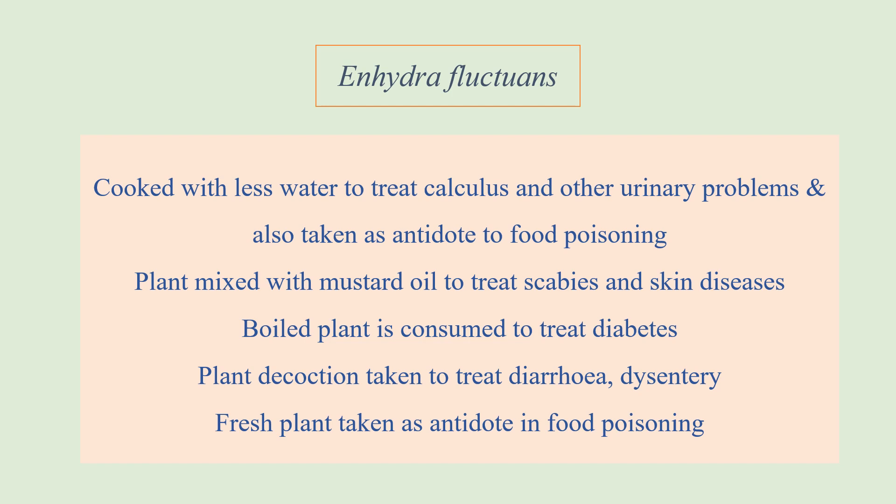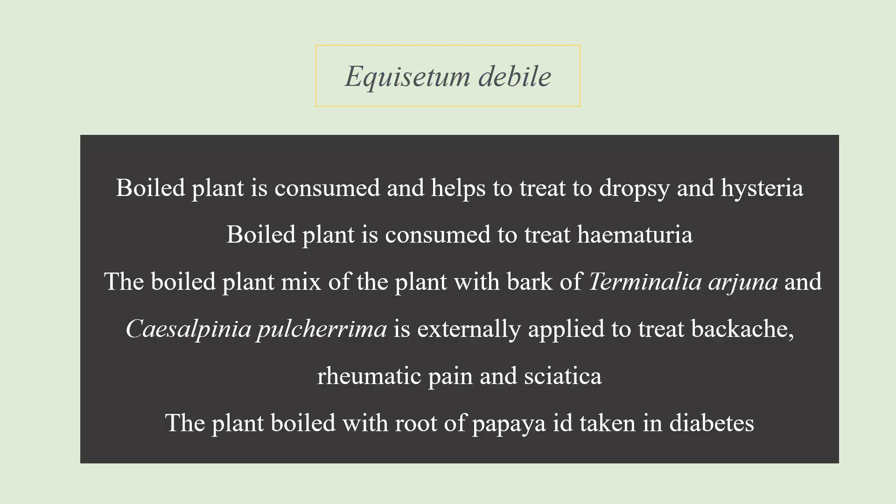Enhydra fluctuans is also used as an antidote against food poisoning and can normally be taken as a cooked vegetable. The plant mixed with mustard oil is applied externally to treat scabies and skin diseases. The whole plant can be consumed to help treat diabetes, and the plant decoction is taken to treat diarrhea and dysentery.